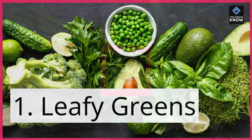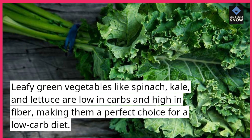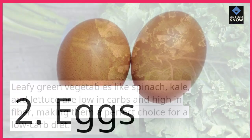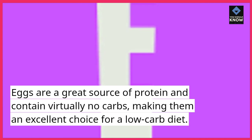1. Leafy Greens. Leafy green vegetables like spinach, kale, and lettuce are low in carbs and high in fiber, making them a perfect choice for a low-carb diet. 2. Eggs. Eggs are a great source of protein and contain virtually no carbs, making them an excellent choice for a low-carb diet.